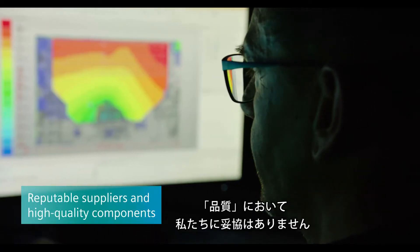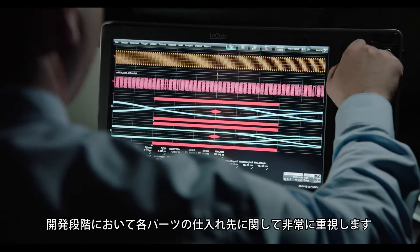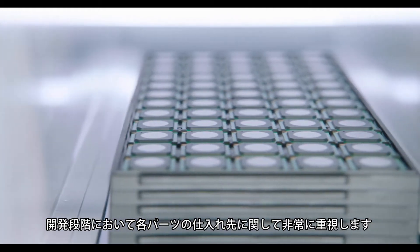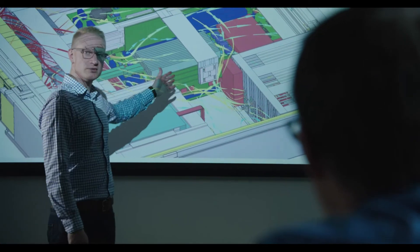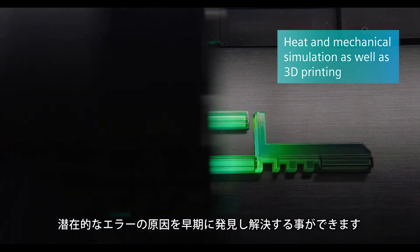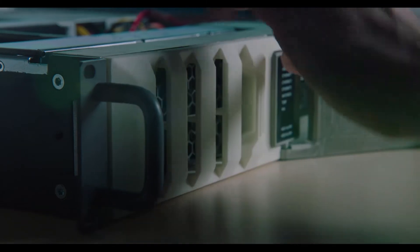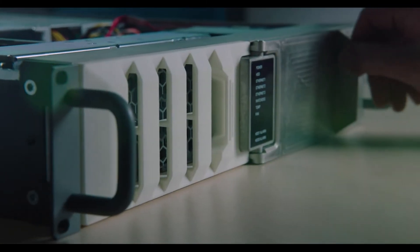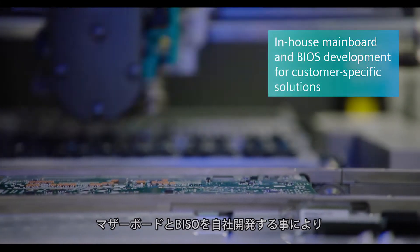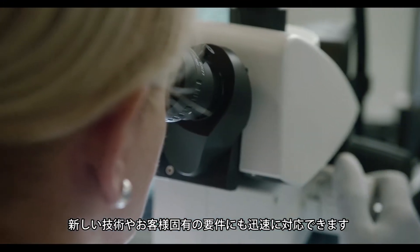When it comes to quality, we leave nothing to chance. During development, we attach great importance to the selection of suppliers and components. Thanks to extremely modern simulation and rapid prototyping methods, we exclude potential sources of error at an early stage. By means of the in-house mainboard and BIOS development, we can react faster to new technology and to customer-specific requirements.